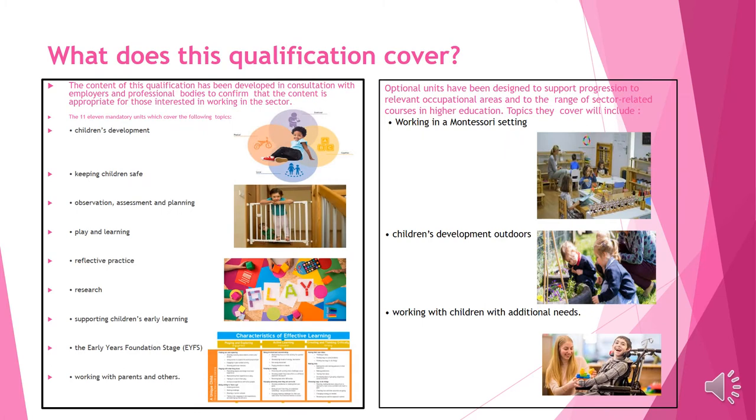The things that we cover during this course range from carrying out observations, assessments and planning activities within a child setting. It will involve you carrying out your own research — for example, research into the curriculum, the foundation years curriculum, which is known as the Early Years Foundation Stage. You'll also be experiencing working with parents and other professionals.